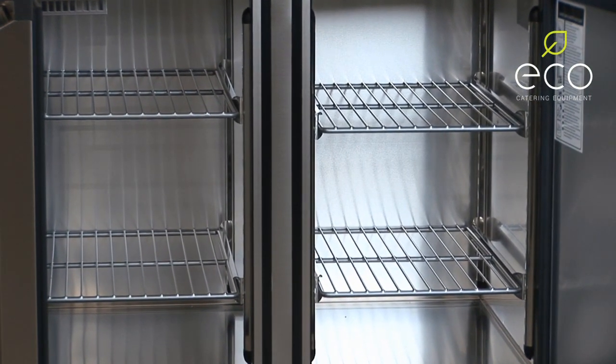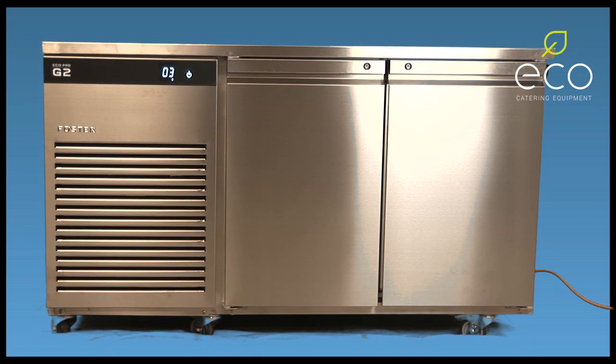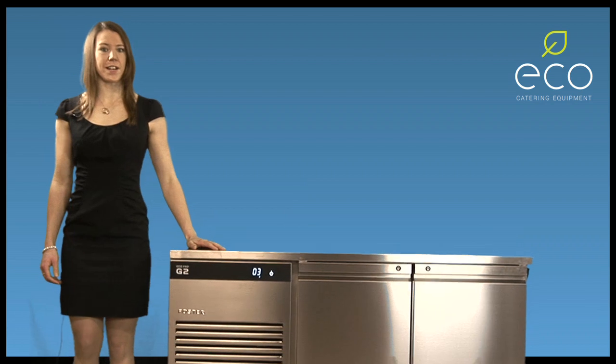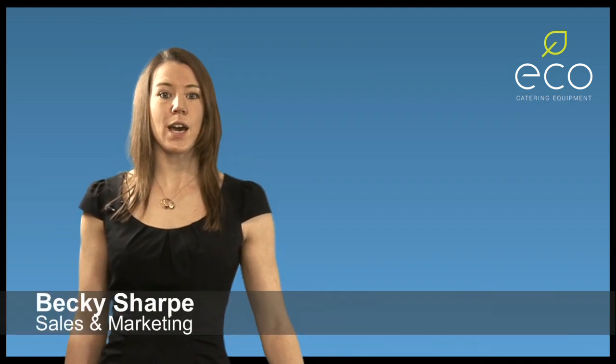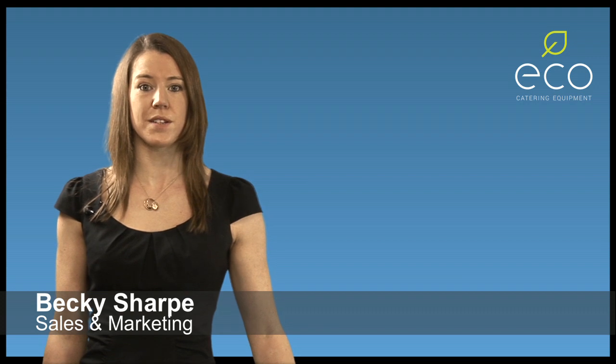And remember, the key models are all registered on the Carbon Trust's ECA technology list. Using robust and innovative construction techniques means industry leading longevity and efficiency. Foster has created a counter range capable of meeting the increased demands of today's commercial kitchens. If you'd like more information, call me.